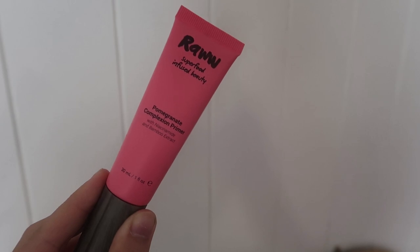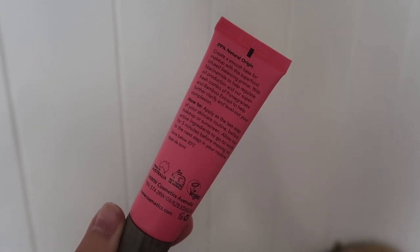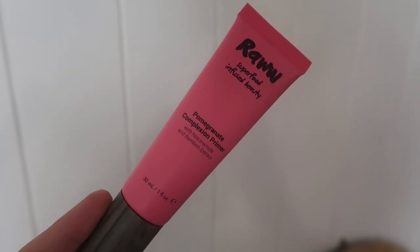Now I'm going to put on the pomegranate complexion primer. I love that it has niacinamide in it and bamboo extract as well. It says: creates a smooth base for makeup with this superfood infused balancing primer. Niacinamide to help regulate oil production, and our super fresh combo of pomegranate and bamboo extract to help further clarity and level out your complexion. Cute. This feels like a really nice moisturizing primer. I love the feel of that.